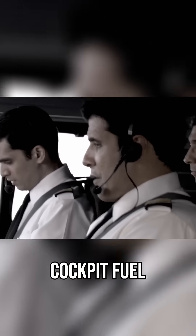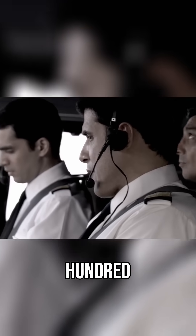FUI 1153, what is your fuel load? Cockpit fuel quantity: 1800 kilograms.